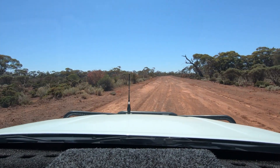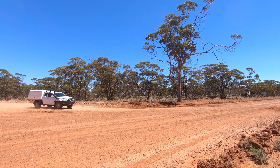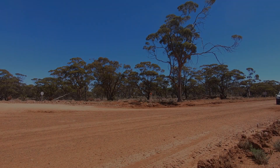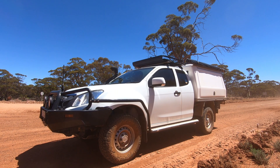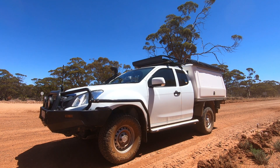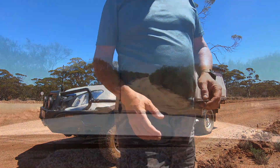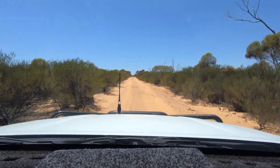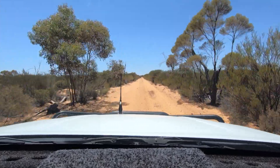On the road again. I found a GoPro again. It's a pretty good track, this track into Mount Manning from Mount Geraldine. It has some slow spots, especially around Warbling Soak, which we'll get to a bit later on.